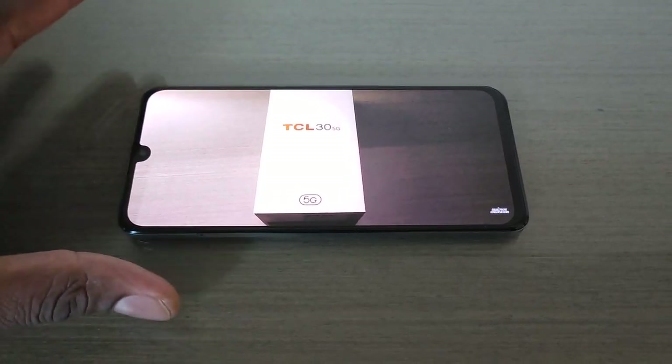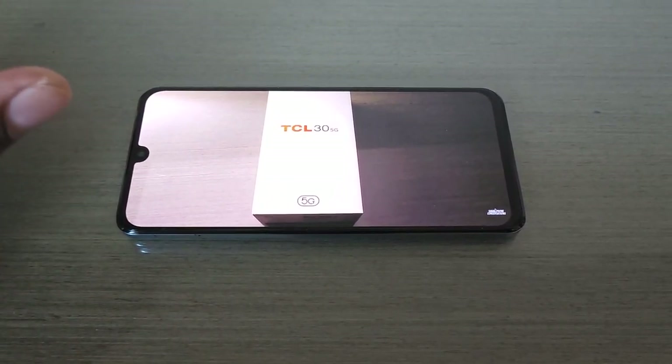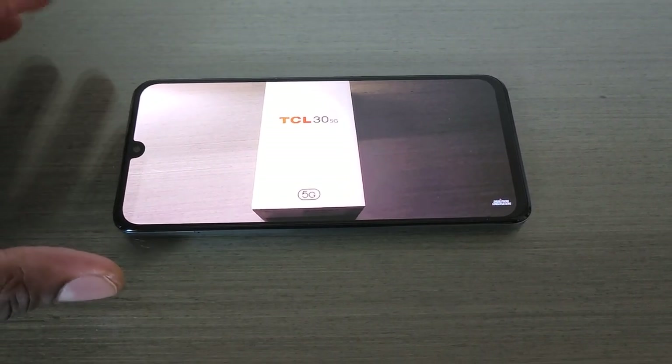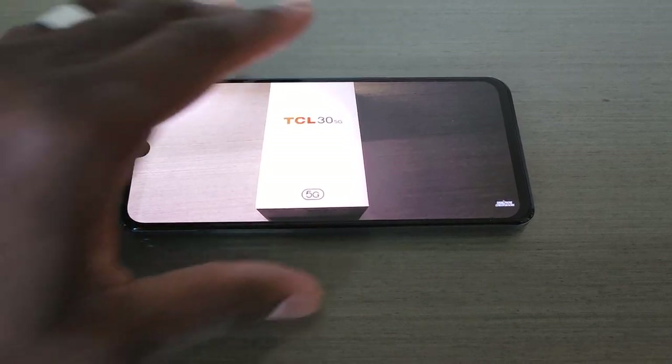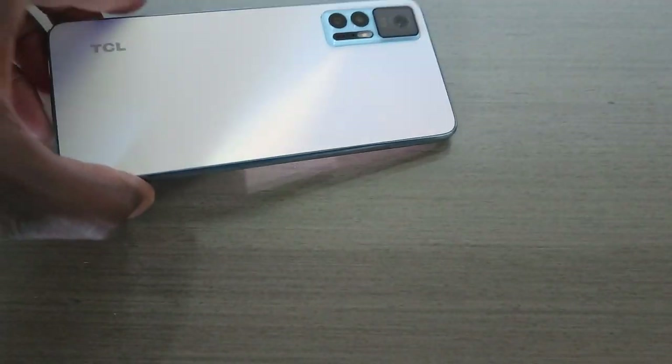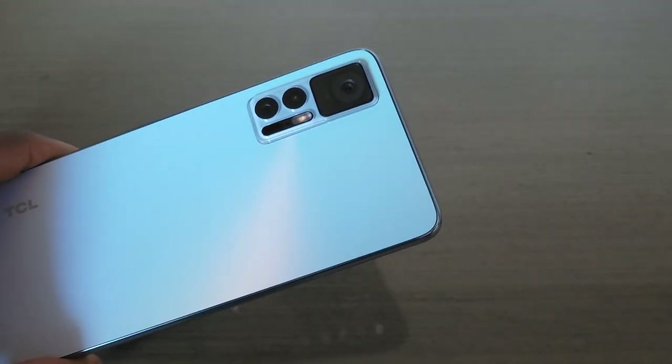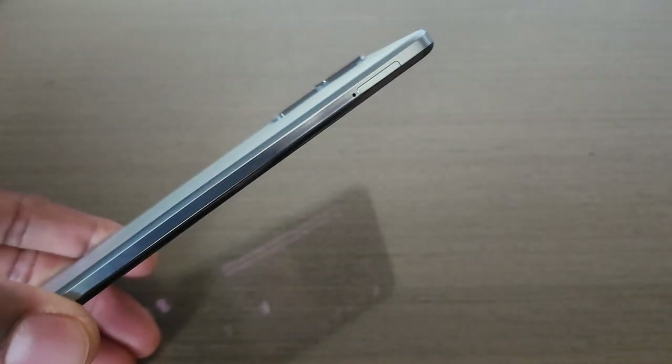I've been taking photos with this device all day, and I've got to tell you, the low-light photos on here are very impressive. Everyone says they have a 50-megapixel count sometimes, but I've been really impressed with this device. And just the overall look of it — the way it changes colors — it's really nice.